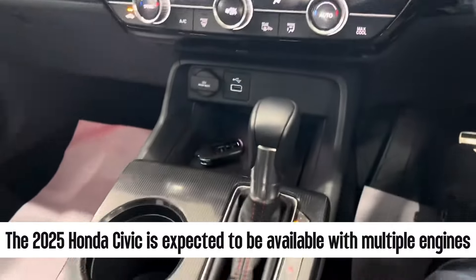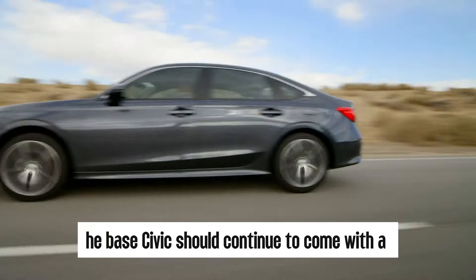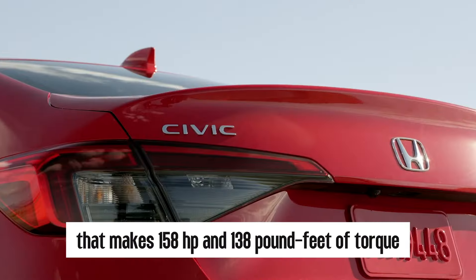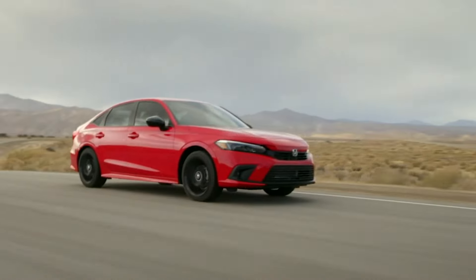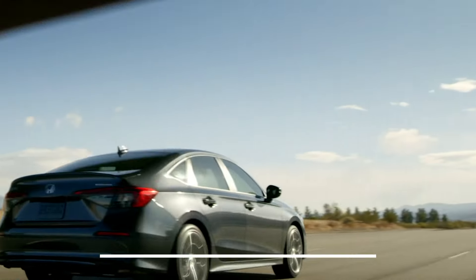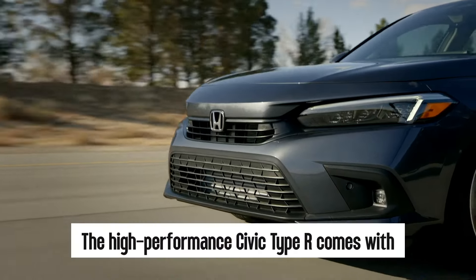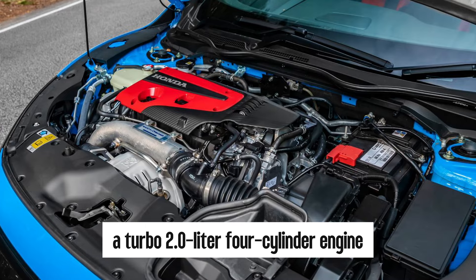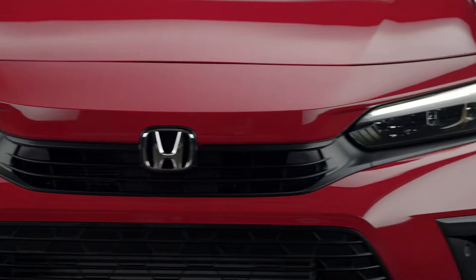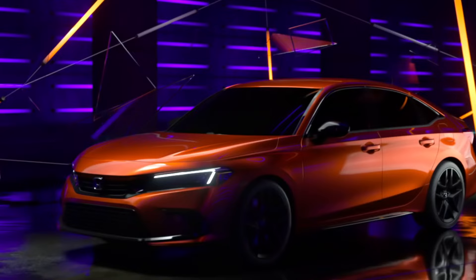The 2025 Honda Civic is expected to be available with multiple engines. The base Civic should continue with a 2.0-liter four-cylinder engine making 158 horsepower and 138 pound-feet of torque. A turbocharged 1.5-liter four-cylinder is also available making 180 horsepower and 177 pound-feet of torque. The high-performance Civic Type R comes with a turbo 2.0-liter four-cylinder producing 310 horsepower. The 2025 Civic Hybrid is a new addition, though Honda hasn't confirmed specifications yet.